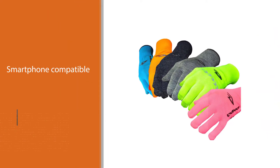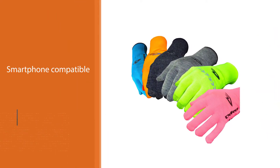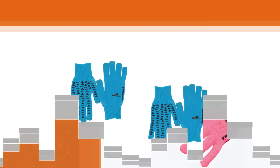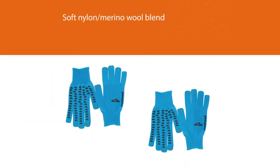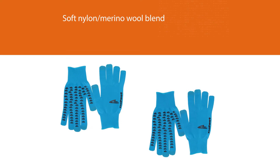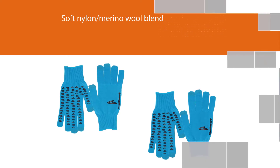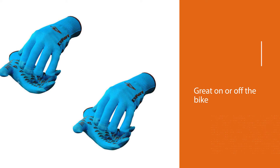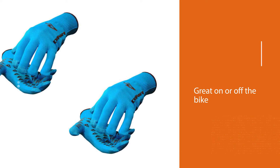They're smartphone compatible, so you can actually text without freezing your fingers. Check their size chart though — you may want to size down, as the fingers are quite long. The soft nylon merino wool blend is super comfortable and makes them great on or off the bike. They're a bit stretchier than others, so it may feel like your hands are slightly shifting inside them if you're getting aggressive on the handlebars.